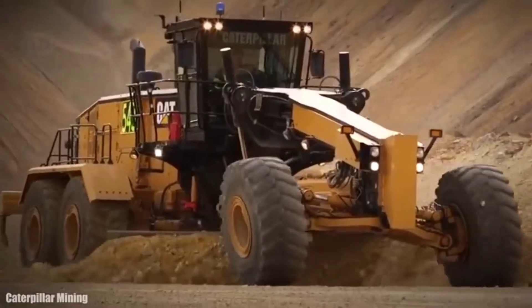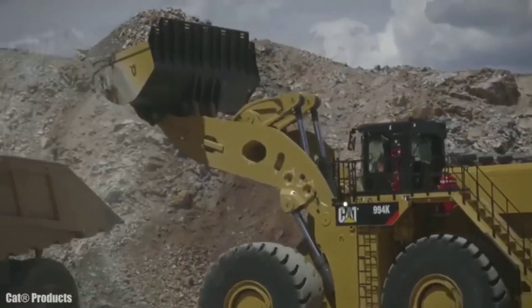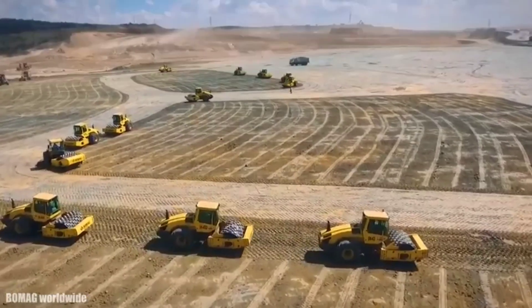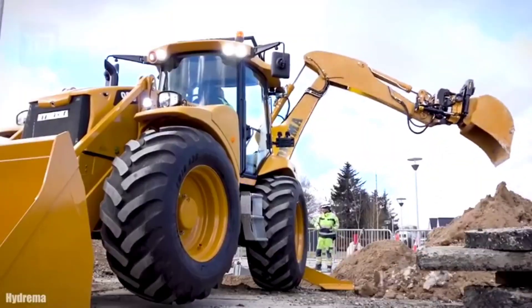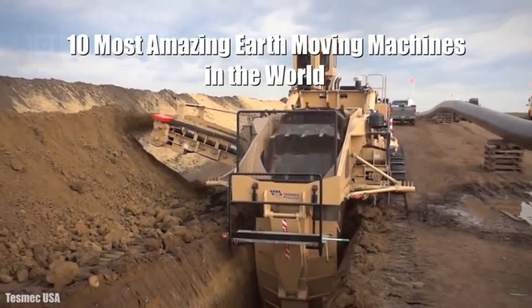Huge powerful machines that can extract, push, or transport large amounts of earth, used for land preparation and the construction of roads or buildings. These are the 10 most amazing earth moving machines in the world.